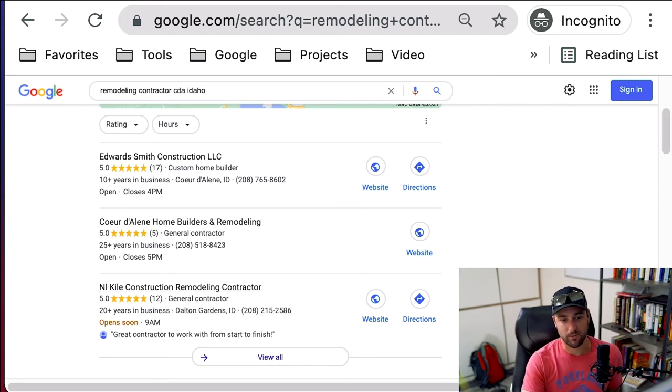There's just no reason not to do this. A lot of guys are uncomfortable asking for reviews — just ask for it. It's not that big of a deal.